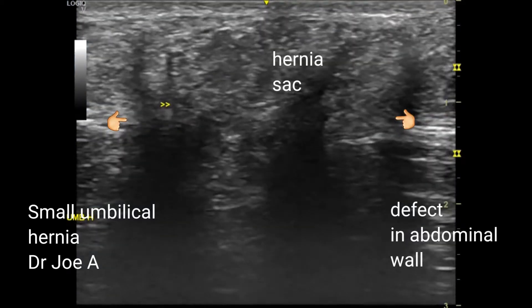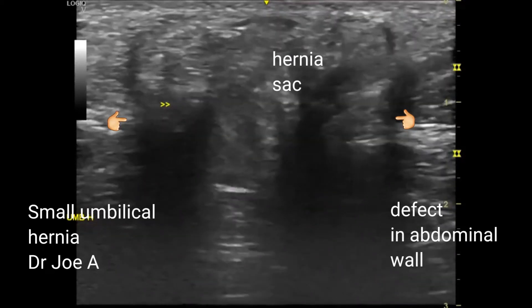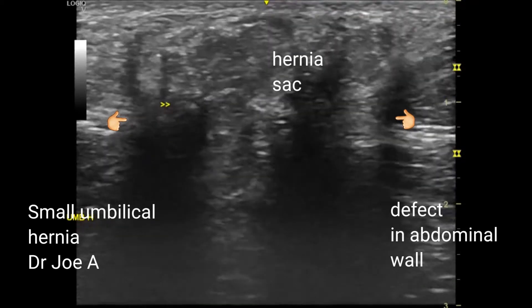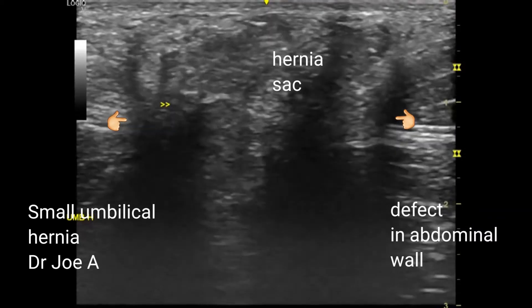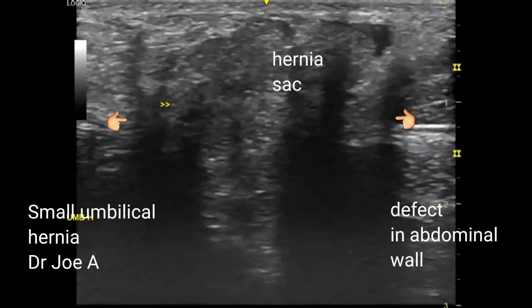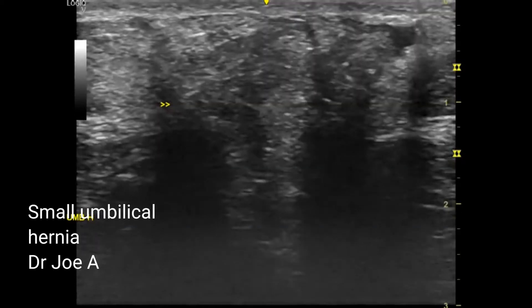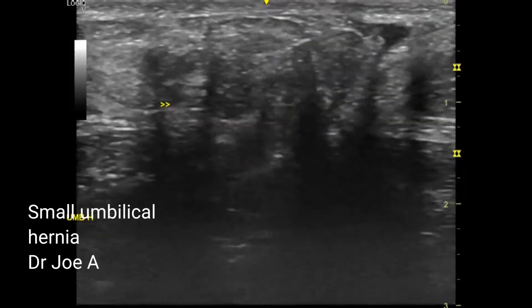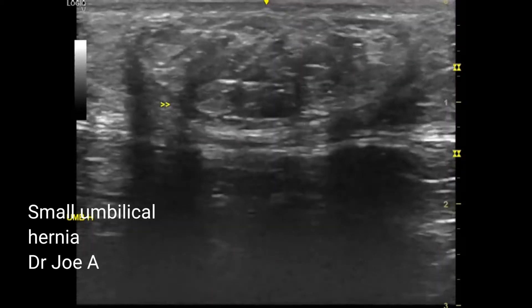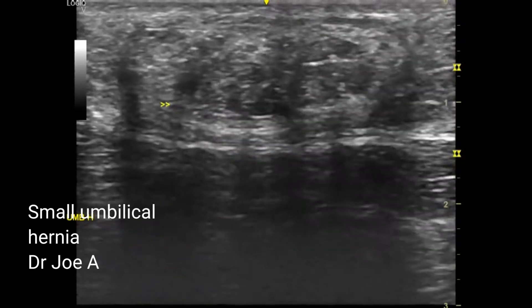There is a small danger of strangulation of the hernia sac due to the small defect in the abdominal wall, which can cut off the oxygen supply to the vasculature of the small bowel in the hernia sac. Hence surgery is indicated in this case.